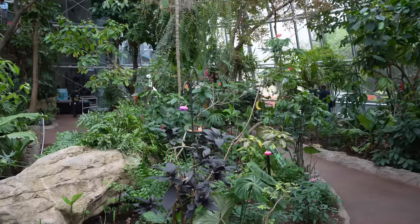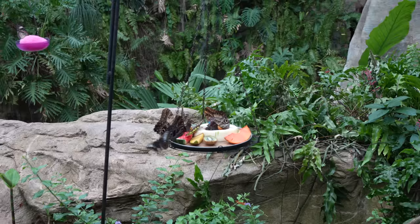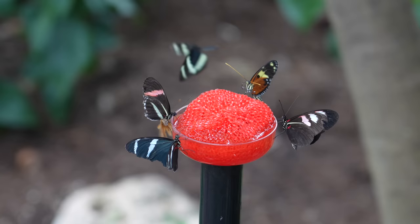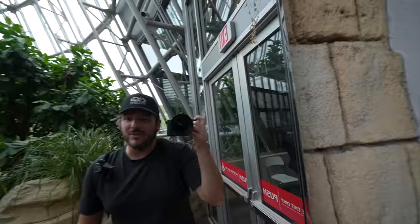They're so active right now and they're everywhere. We spent a good 30 minutes in here just walking around and seeing all of the butterflies. Honestly it felt like there were thousands of butterflies and if you come to the museum you should definitely do this. You have to check yourself in the mirror on the way out to make sure you have no butterflies on you.